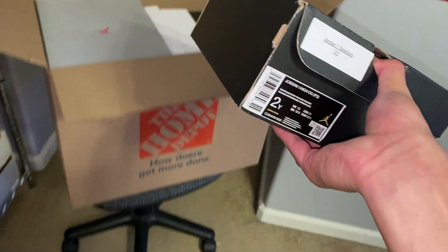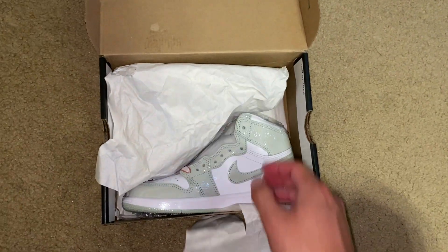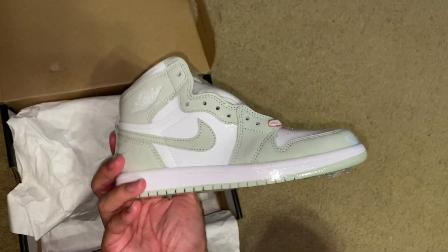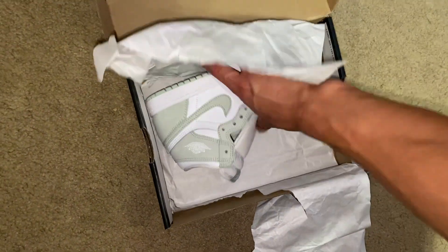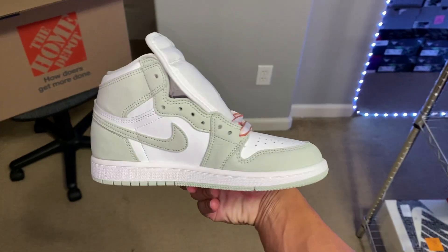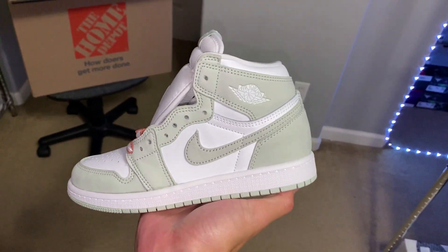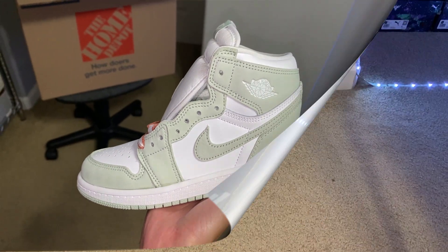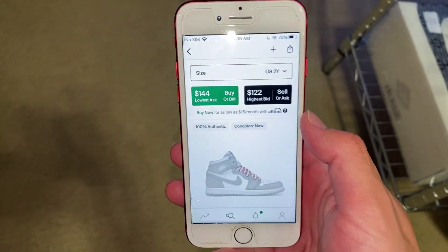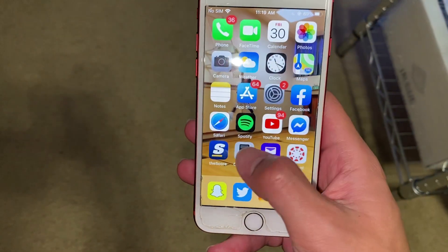Let's start off with this. It's a size 2 Youth Jordan 1 High — some Seafoams. This is the smallest size I've ever gotten for these. Don't really know what the market will be on a small size, but for a size 2 Youth, those Seafoams are going for $140. Market's actually a little higher than I thought. So $140 for the first shoe.